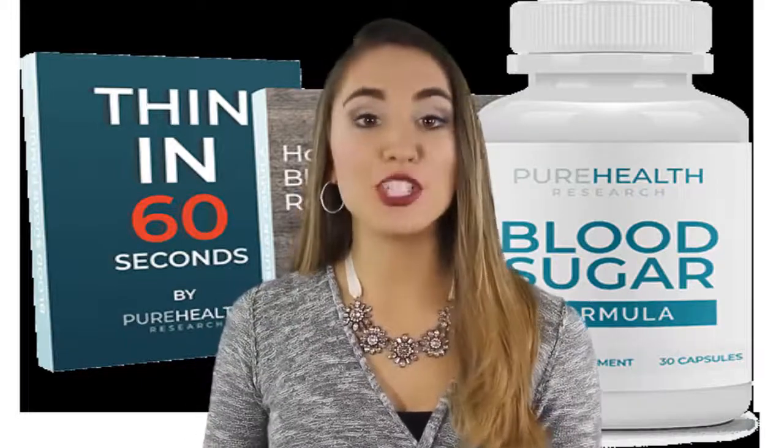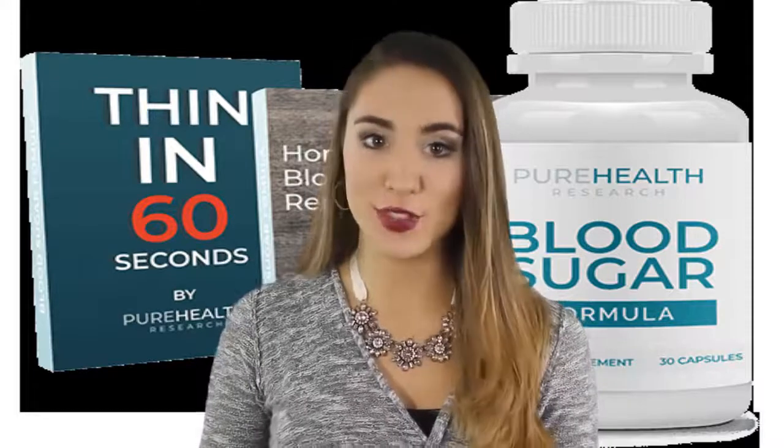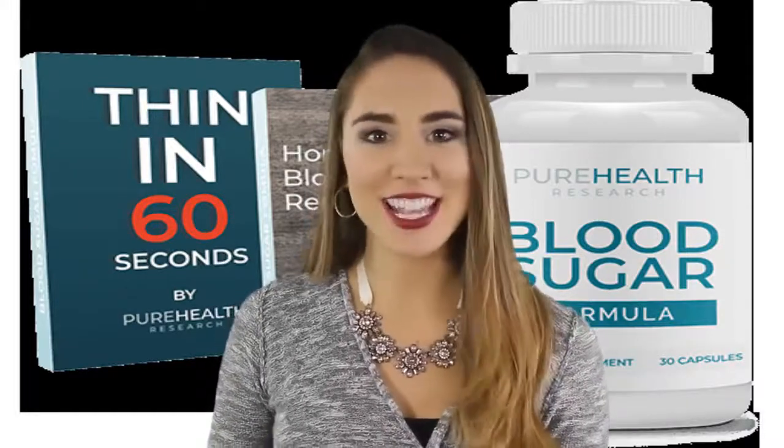We are so pleased to announce our new product and we are anxious to show you all its new features today. So keep watching!